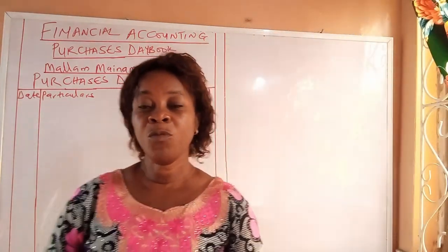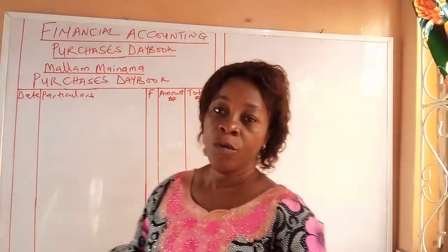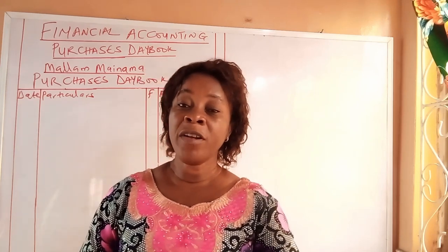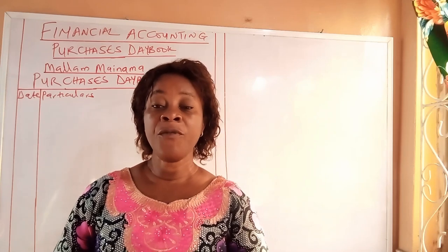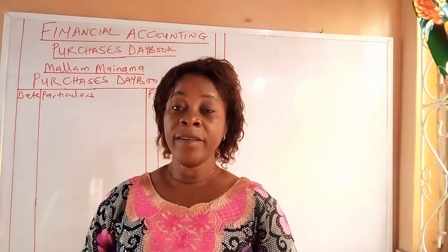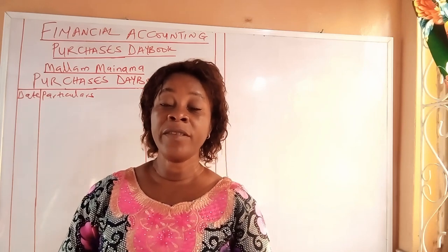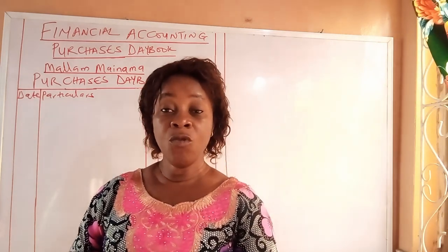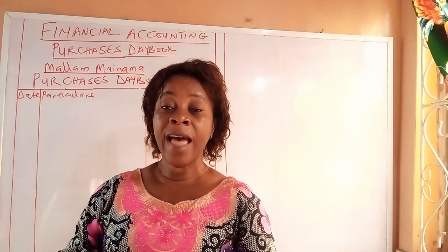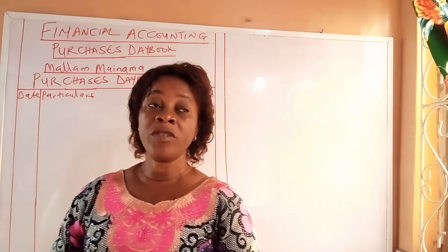Good day everyone. Welcome to Accounting Expo. Today we shall be looking at the Purchase Day Book. The Purchase Day Book, as we know from our previous lesson, is the book of original entry where transactions involving credit purchases are recorded. When goods are bought on credit, the first book of accounts where such transactions are recorded is the Purchase Day Book. It is worthy of note that goods bought on a cash basis, or fixed assets bought on credit, are not recorded in the Purchase Day Book.